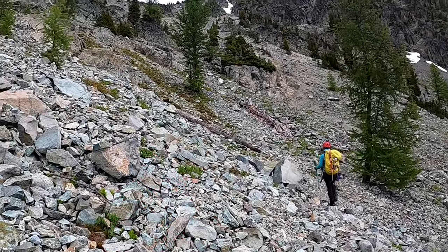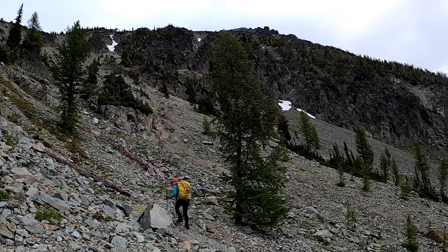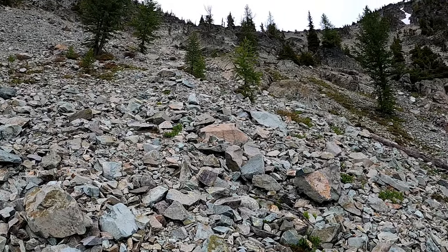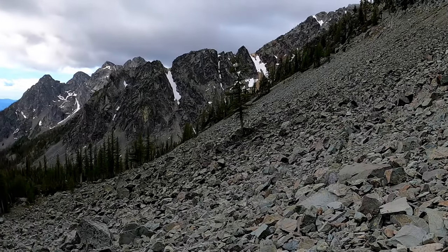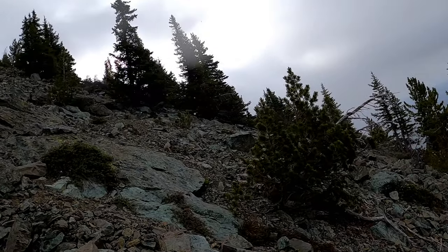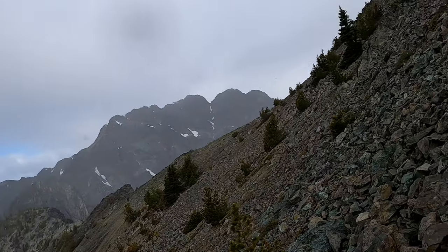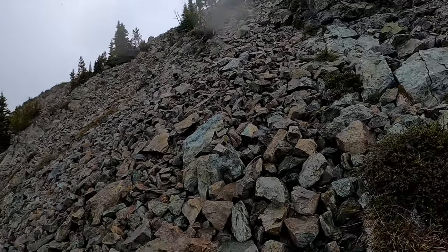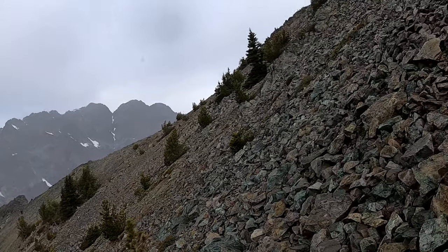Crossing the boulder field on our way up to Big Craggy. Gotta get up to the ridge and run the ridge up. Woke up to a little bit of rain but it's stopped now — that'll be nice. About halfway up Big Craggy, middle of July, and we are in a snowstorm.